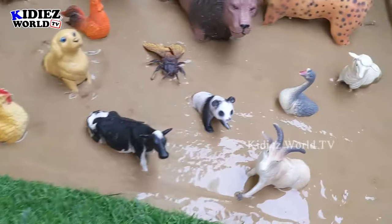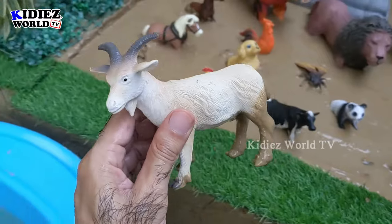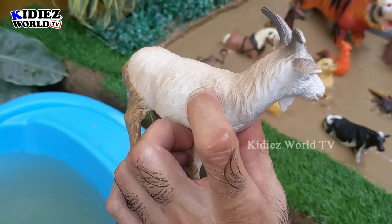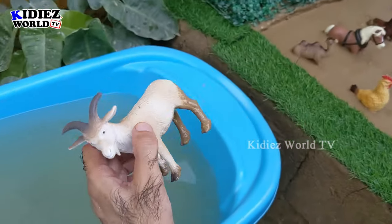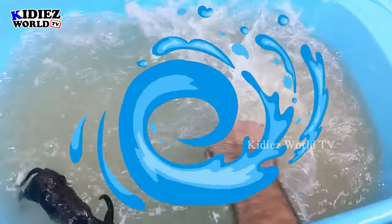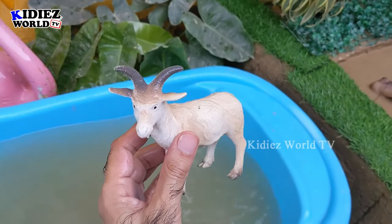The next one we have is a goat. This amazingly beautiful goat we have from the farm world. This goat is a very cute medium-sized foam animal — he has too many horns and he's very very muddy. Let's watch him. Here we go — Goat!